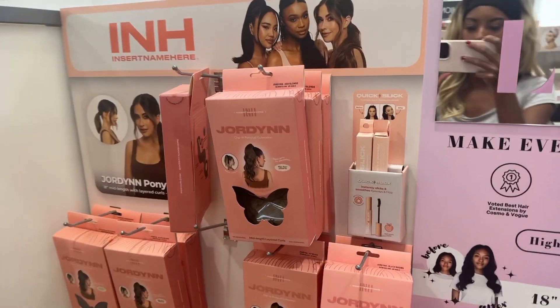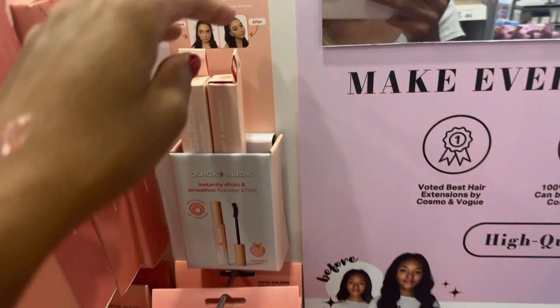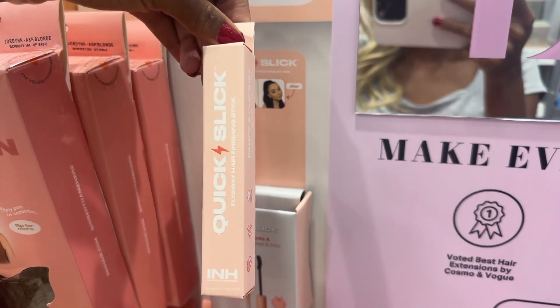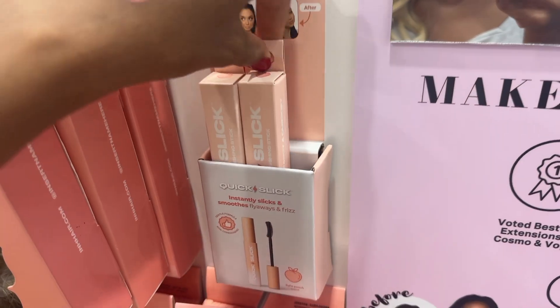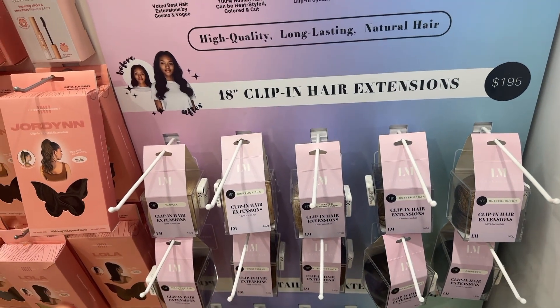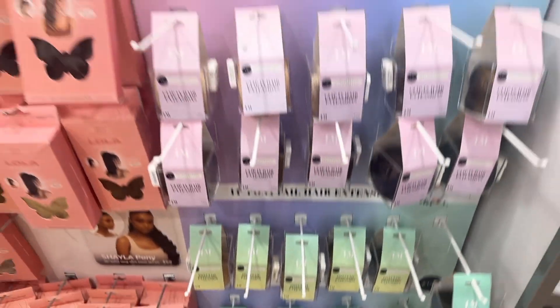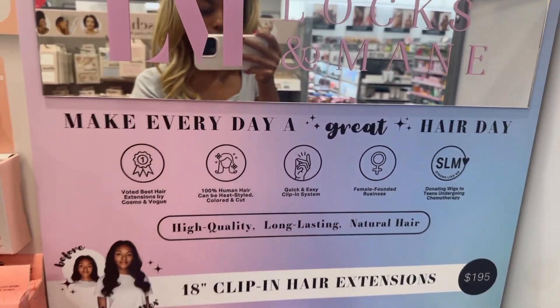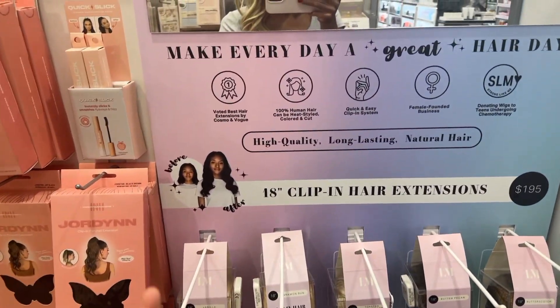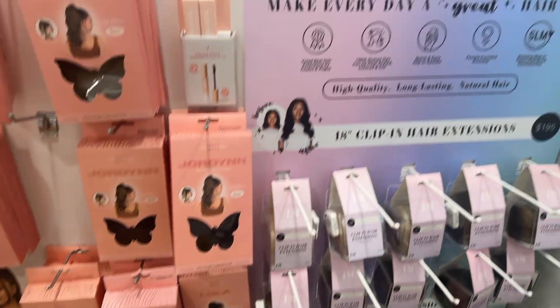They don't have any testers of the red one, so I'm not going to get that. I didn't have any luck with the Sol de Janeiro Discovery set, but they do have these — I've seen them a lot on my For You page, literally all over TikTok. They also have hair extensions! I did not know Ulta now carries a whole section of hair extensions and ponytail extensions. So they provide skincare, makeup, body care, and now hair extensions. I am literally shocked.